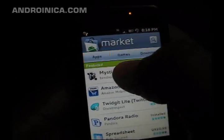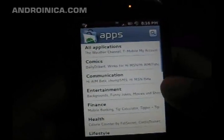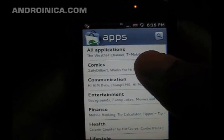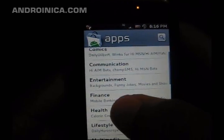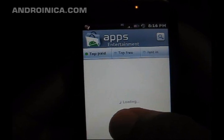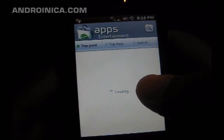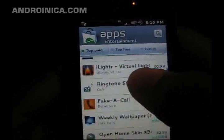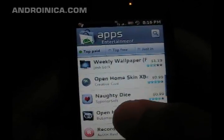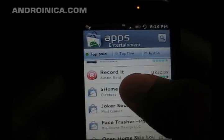You can click on Apps and get to all the categories. You'll see some example apps in each. When you click on one you have the choices between top paid, top free, and just in. This is going to be a good way for paid apps to get noticed and get some more attention.